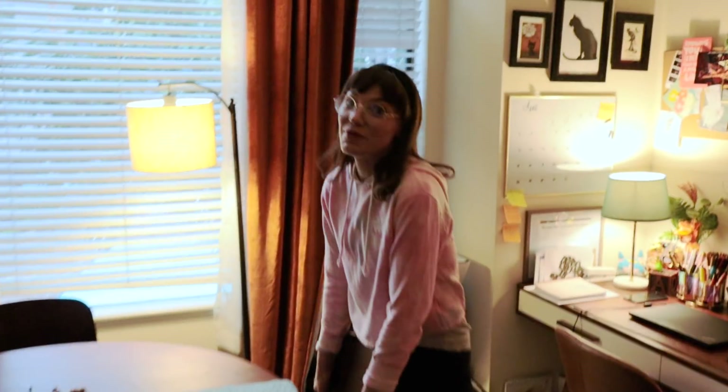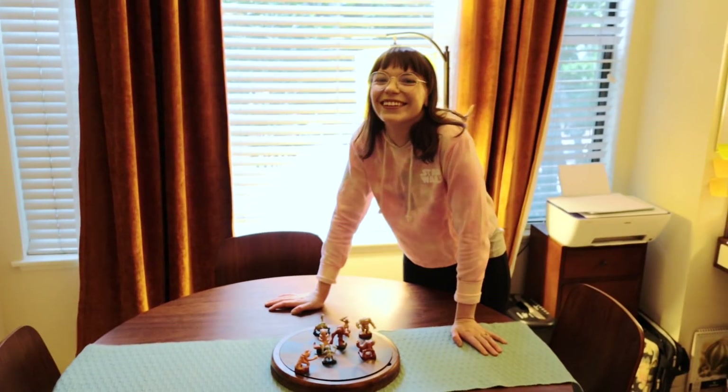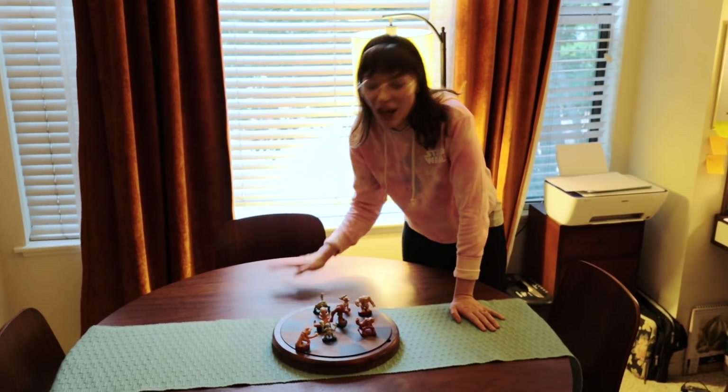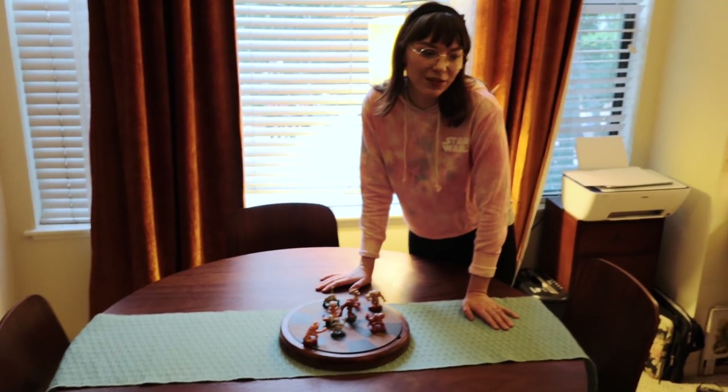Somebody told me when I first met you that you did the Star Wars poster. I think what impressed me more was your Han Solo cosplay — when I checked your Instagram I was like, 'oh he did the Star Wars poster, whatever, did you see his cosplay though?' This is our dining table — we almost never use it. When we moved in together we said we'd have every single dinner here, but we usually end up on the couch watching Netflix.